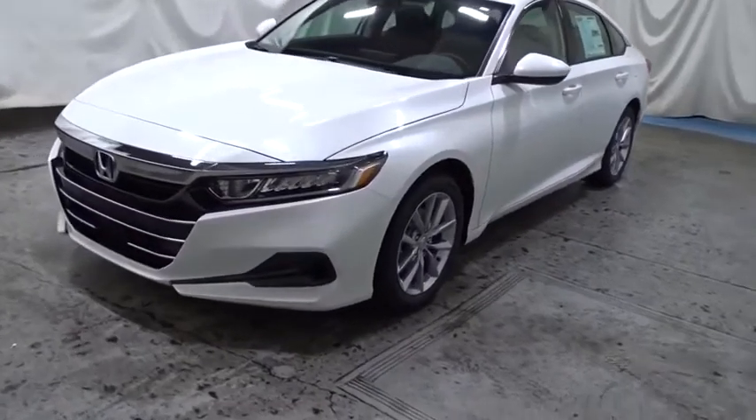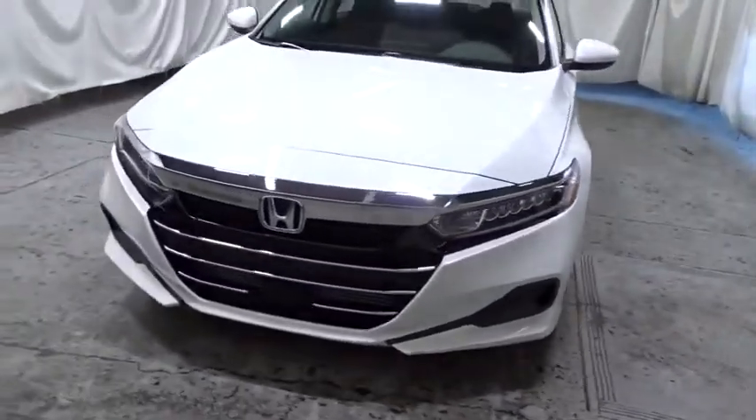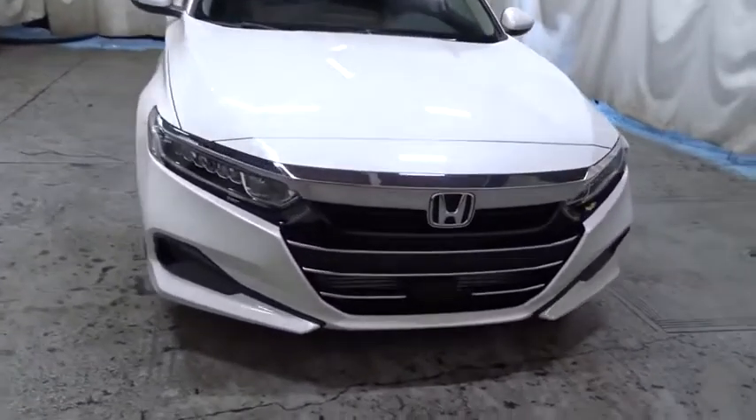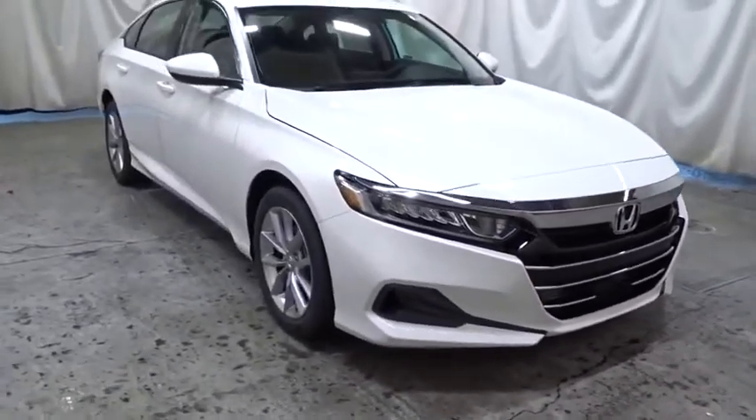Take a ride in the 2021 Honda Accord — ingeniously simple yet overflowing with luxury and technological creativity. All that and more in the Accord.